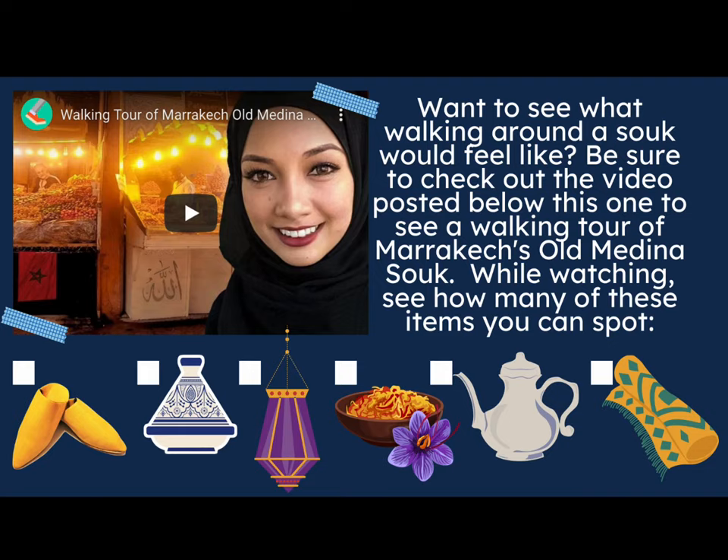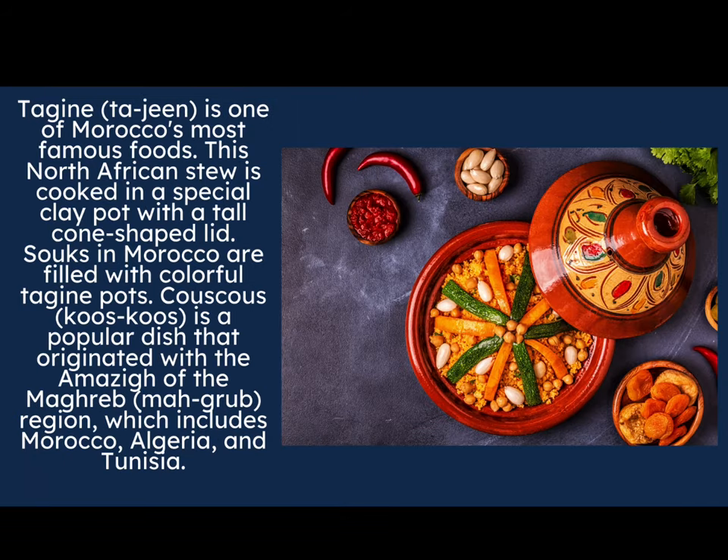While you're watching the walking tour, see how many of these items you can spot — make it like a scavenger hunt! Look for Moroccan slippers — find the yellow ones. See if you can find a tagine pot to cook delicious food in, a lantern in many beautiful colors, spices such as saffron, a silver tea kettle, and a hand-woven rug. How many of these items are you able to find?